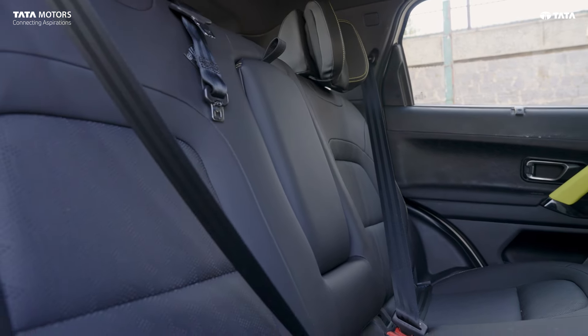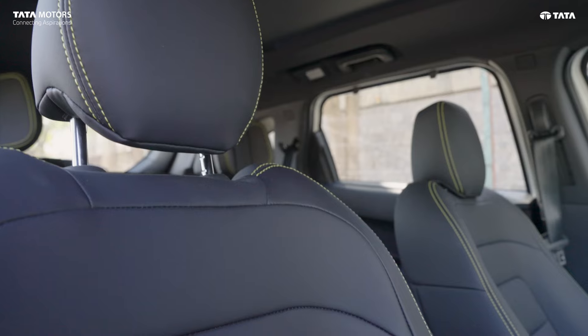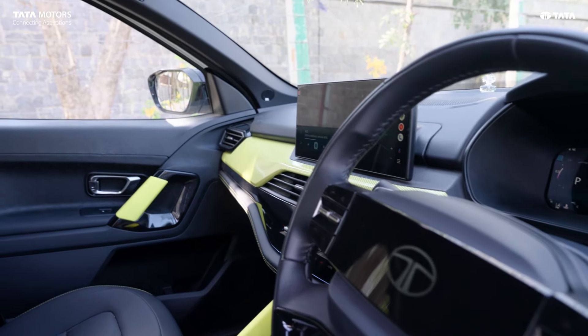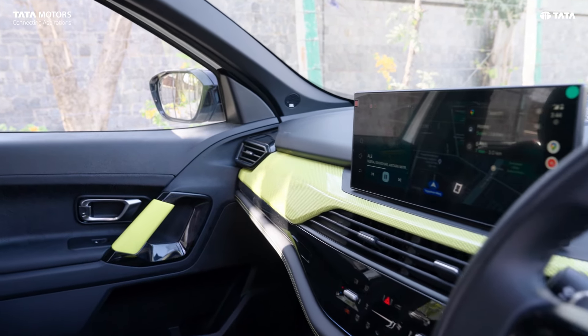Not only the exterior — the interior is also very good. At every place, it has a very high-quality, creamy finish. The leather seats are very good, and the driving seat is so comfortable. The cabin is designed very well. If you close all the windows and doors, the sound insulation is very negligible — the NVH is excellent.